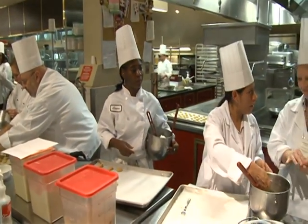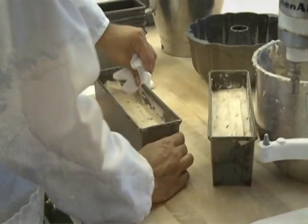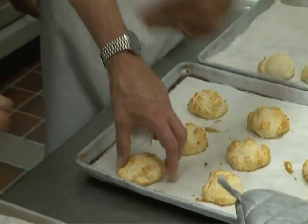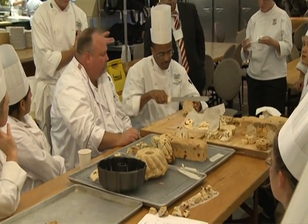Being able to do a gluten-free product and create a bread that actually tastes like bread and reacts like bread is wonderful for us, because now we can look at this, incorporate it into the work we're doing, and hopefully launch a product that's going to do exceptionally well in a national chain.